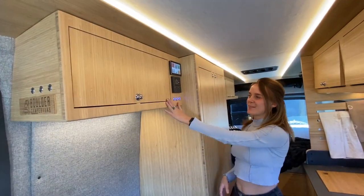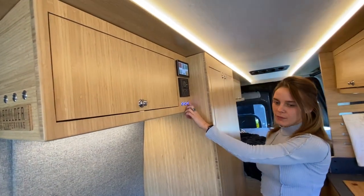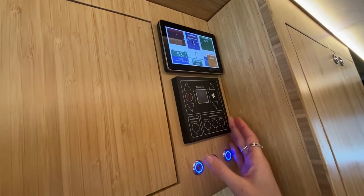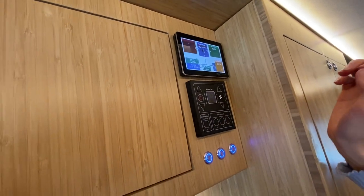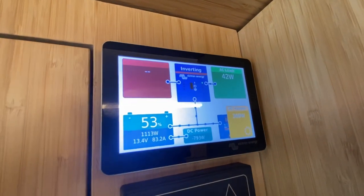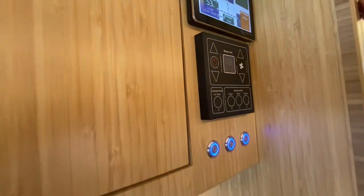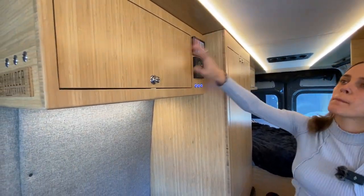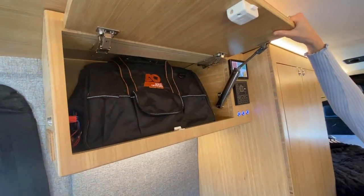Over here you'll see the light switches for the van. Above it is the Ricksons control panel — this is where you control your heat and hot water, and it's super easy to use. Up here is the Victron panel where you can see how much charge your batteries have, how much charge you're getting off the solar alternator, and when plugged in you can see shore power as well. And there's some extra storage that can fit a small duffel bag, which is really nice.